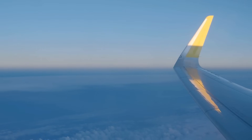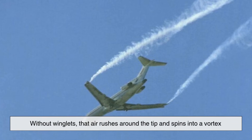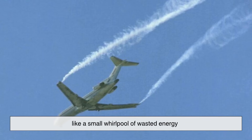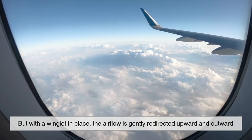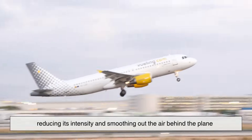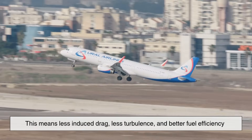So how exactly do they work? Imagine air flowing over the wing as a smooth stream. Without winglets, that air rushes around the tip and spins into a vortex — a small whirlpool of wasted energy. But with a winglet in place, the airflow is gently redirected upward and outward. The winglet essentially diffuses the vortex, reducing its intensity and smoothing out the air behind the plane. This means less induced drag, less turbulence, and better fuel efficiency.